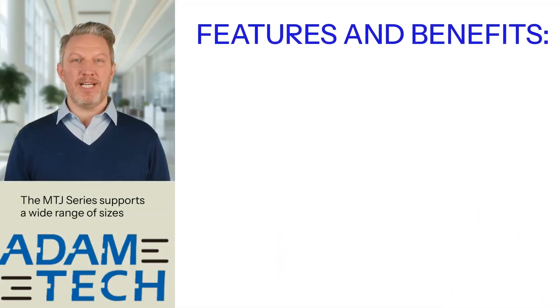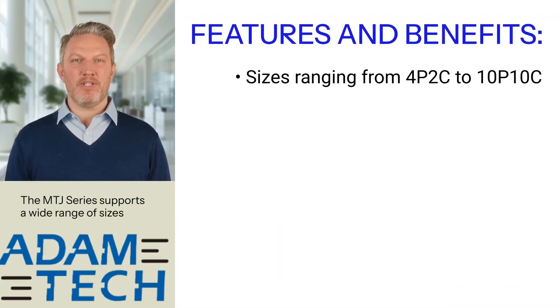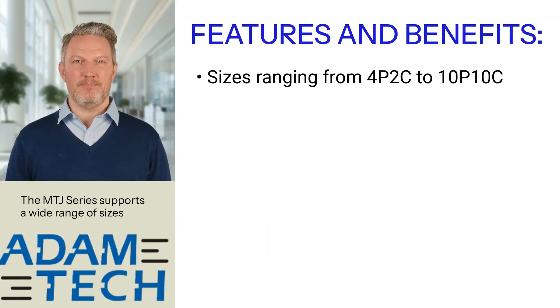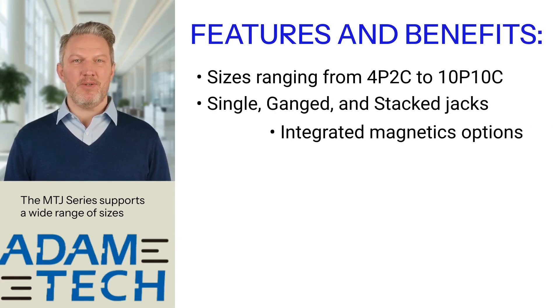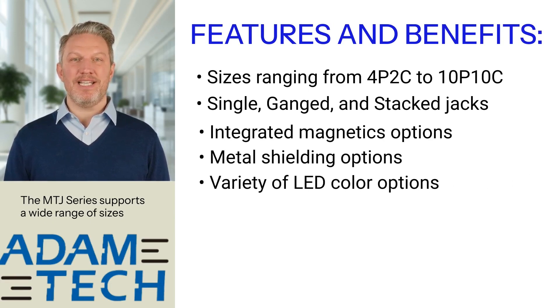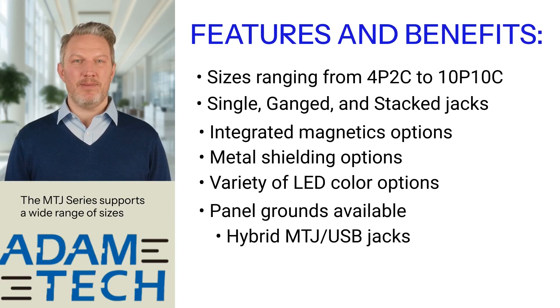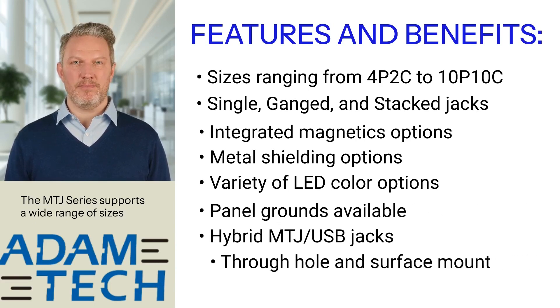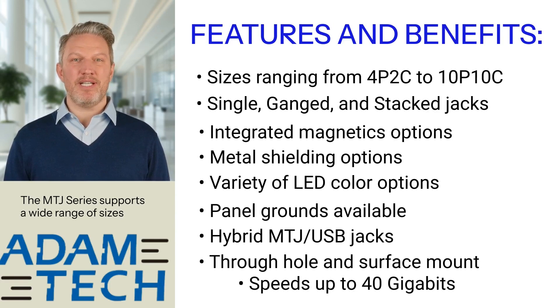Here are some of our key features and benefits: sizes ranging from 4P2C to 10x10C; single, ganged, and stacked jacks; integrated magnetics options; metal shielding options; variety of LED color options; panel grounds available; hybrid MTJ USB jacks; through hole and surface mount. Our devices support speeds up to 40 gigabits.